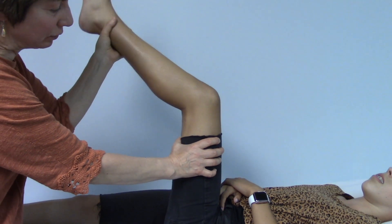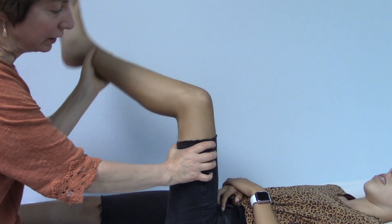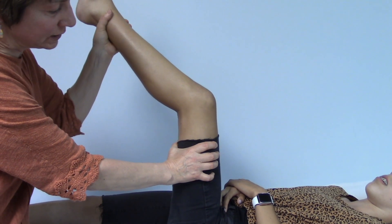Another nice way to do this is to walk it back and forth a little bit. You can even bring the whole thigh down a little bit and go slowly. Stretching is always less painful when it's done slowly.